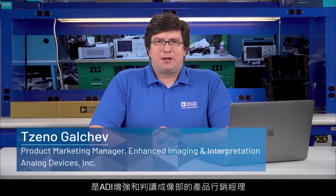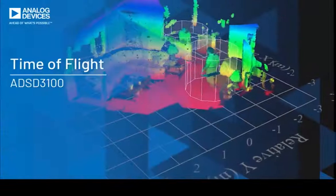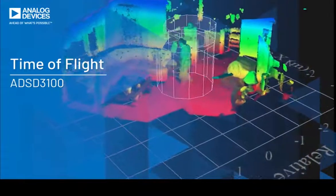Hi, my name is Teno Galchev and I'm the Product Marketing Manager for Enhanced Imaging and Interpretation at Analog Devices. Today I'd like to discuss how time-of-flight depth imaging can enable a whole new level of customer interaction and personalization.